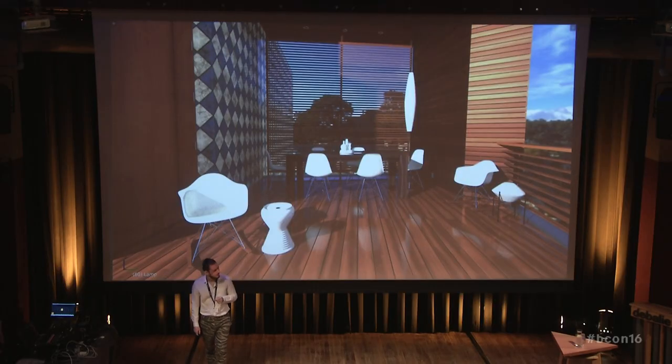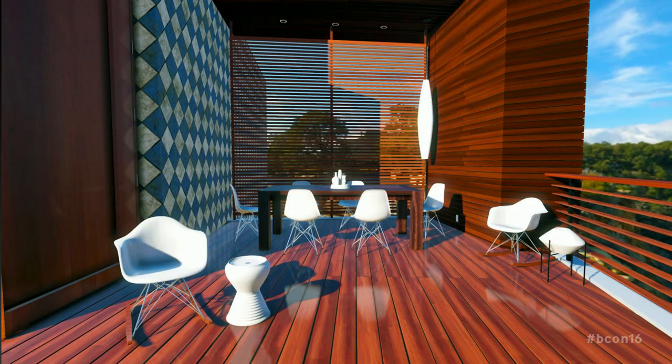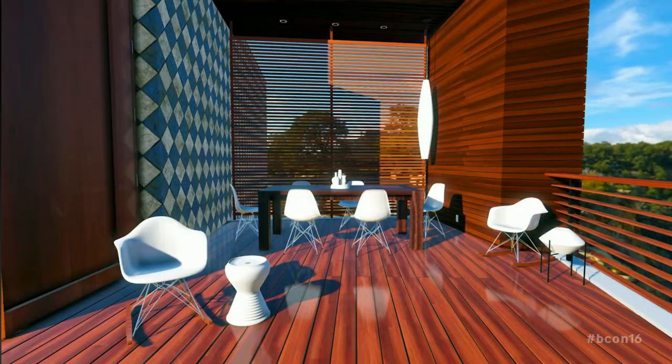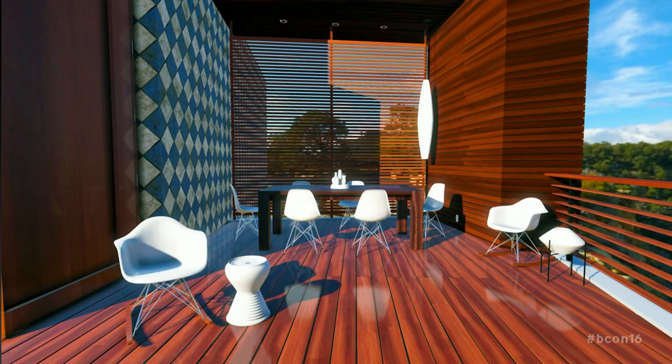This is an example of comparing the two. This one is Cycles and this one is Armory. So the lighting is still off, but the reflections are kind of all right.